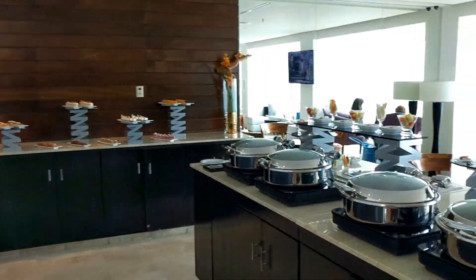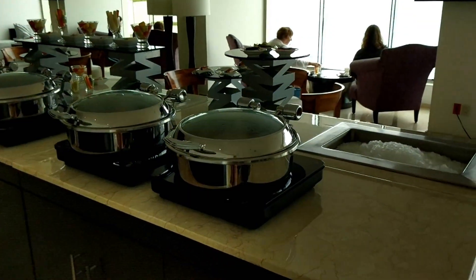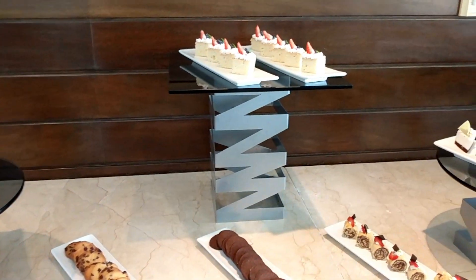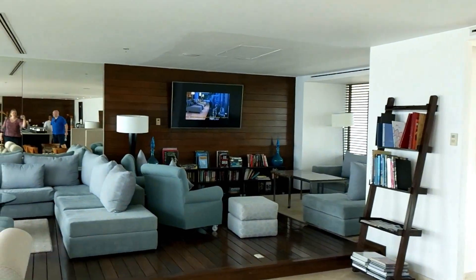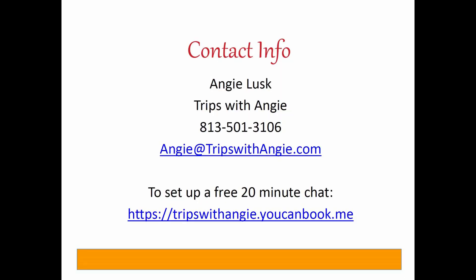The Aqua Club is the concierge lounge available to people who book suites. It has small buffets throughout the day, a concierge to help with any issues that may come up, a premium alcohol bar, and a nice place to relax.